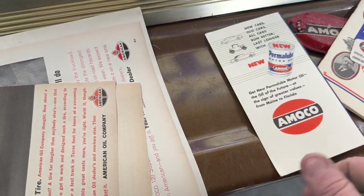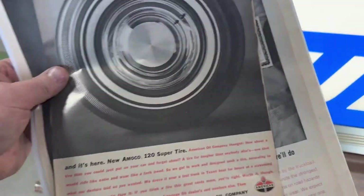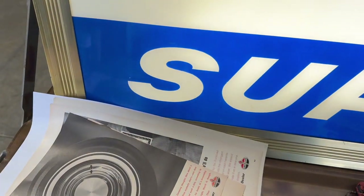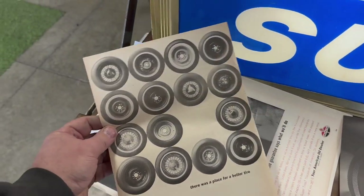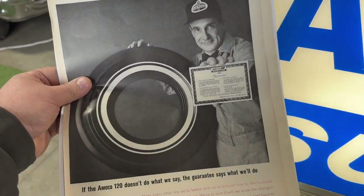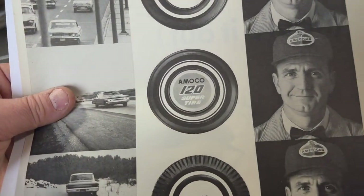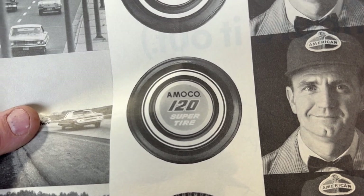There's another little pamphlet that's included. And here are some ads I found — you can see American, this is for the 120 Super Tire. These are from the early 60s. And the last one here shows the Amoco 120 Super Tire. I love that tire, actually — look at that dual white wall on it.